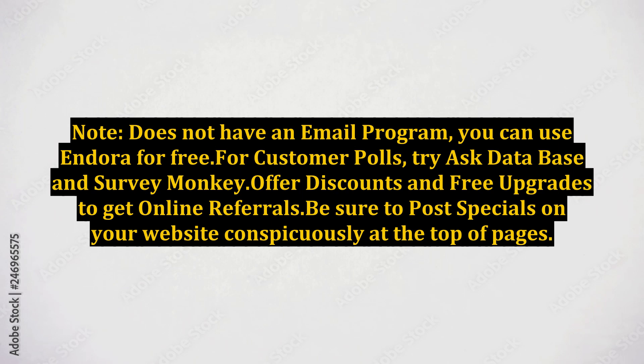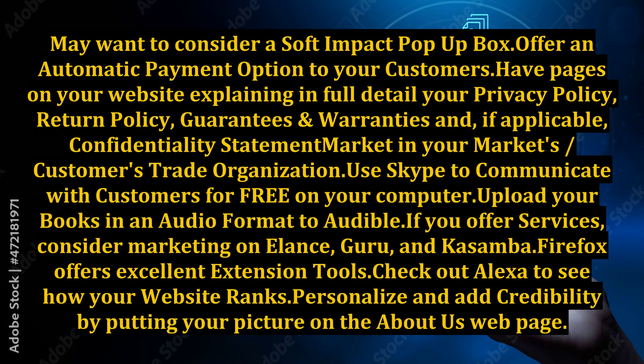Offer discounts and free upgrades to get online referrals. Be sure to post specials on your website conspicuously at the top of pages. You may want to consider a soft-impact pop-up box. Offer an automatic payment option to your customers. Have pages on your website explaining in full detail your privacy policy.